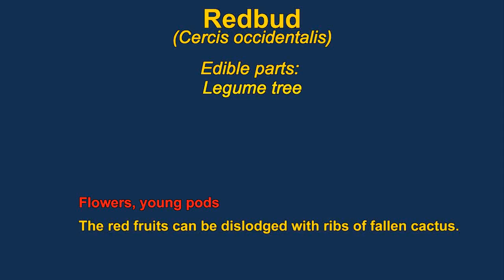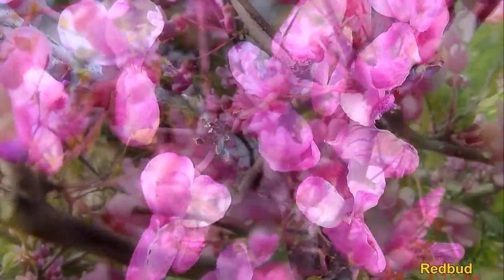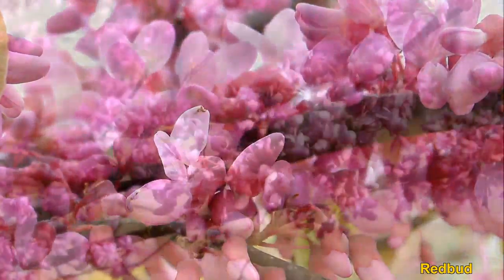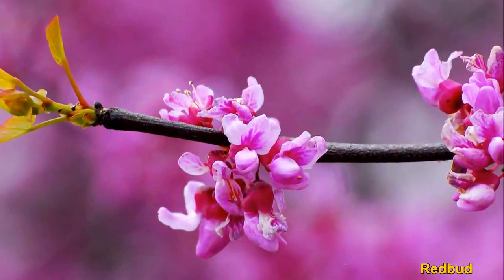The flowers of redbud are edible. They are small trees, usually only growing about 20 feet tall. The flowers are pea-like and the plant grows pods like a pea, which persist through the winter. The young pods are also edible. Twigs of the plant were used to weave baskets. The flowers usually emerge well before the leaves. Like other legumes, the seeds are quite high in protein.